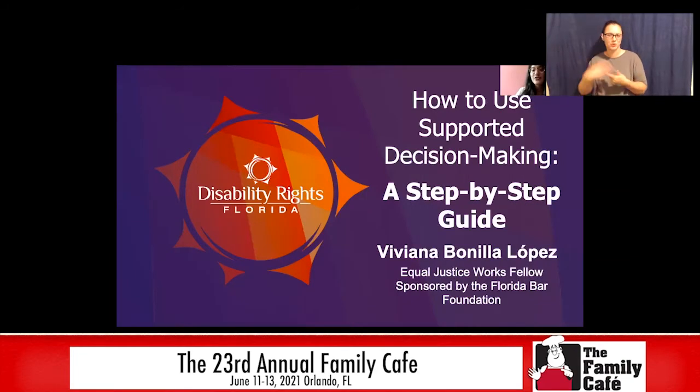Hi everyone. Thank you so much for joining us for How to Use Supported Decision-Making: A Step-by-Step Guide. My name is Viviana Bonilla-Lopez, and I'm an Equal Justice Works Fellow sponsored by the Florida Bar Foundation of Disability Rights Florida. I work with people with disabilities every day to help them either avoid a guardianship or get out of a guardianship using supported decision-making. I'm going to talk about what supported decision-making is and how you can draft your own supported decision-making agreement, or if you are an attorney, guide a client through that process.